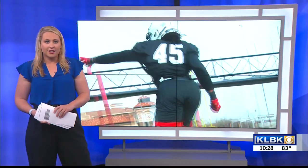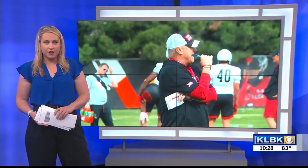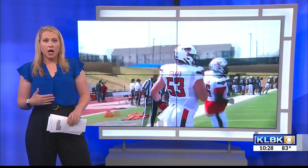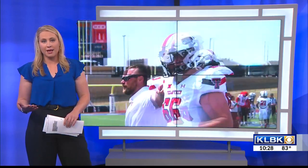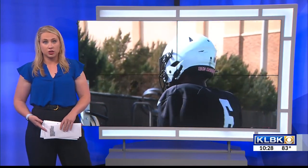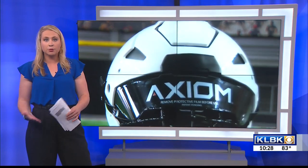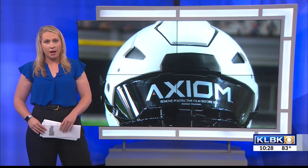We're just under the 75-day mark until Texas Tech football is back on the field, taking on Wyoming in their season opener on September 2nd. One of the widely discussed issues amongst college and professional football is how to make the game safer when it comes to preventing head injuries. KLBK Sports had the opportunity to see how the Red Raiders are protecting their players by using advanced helmet technology.